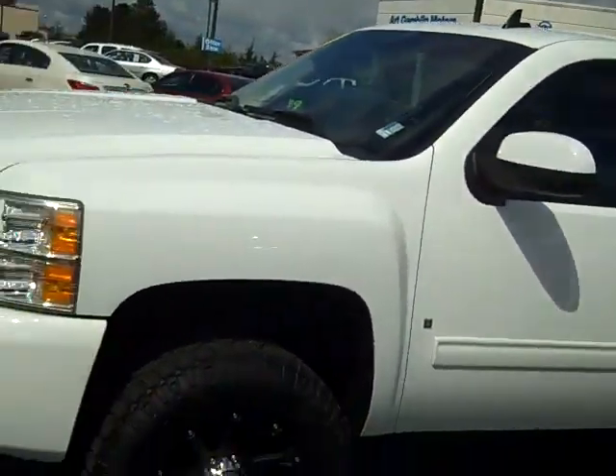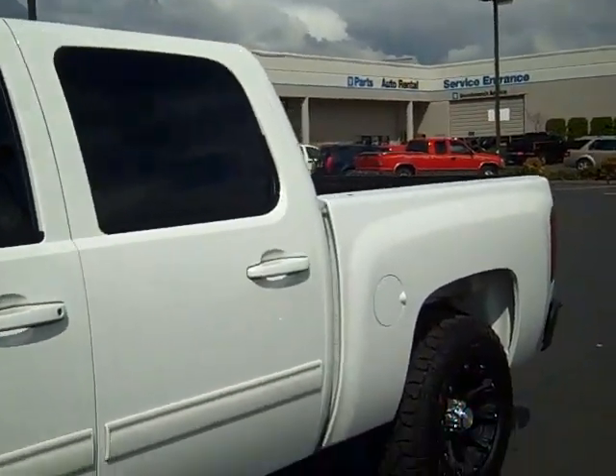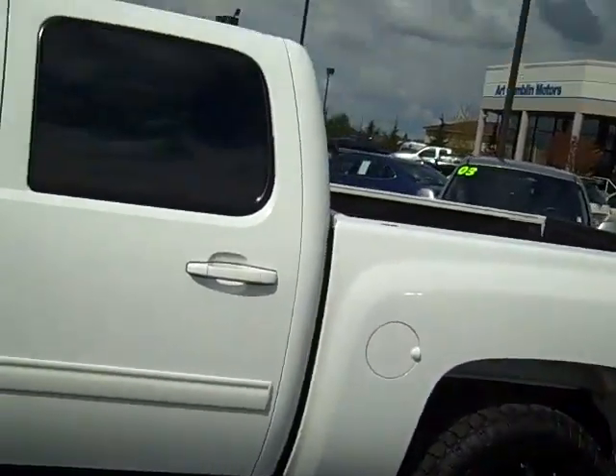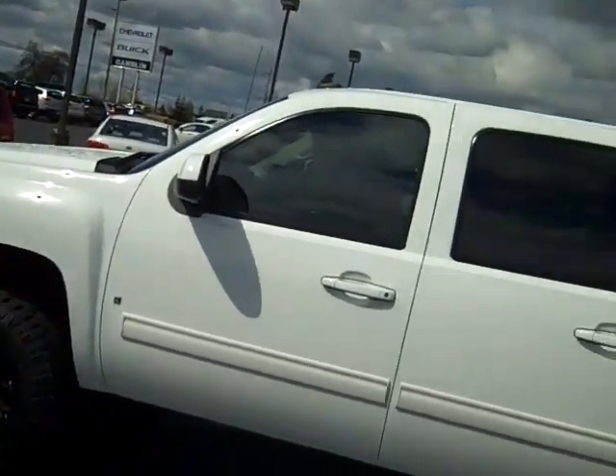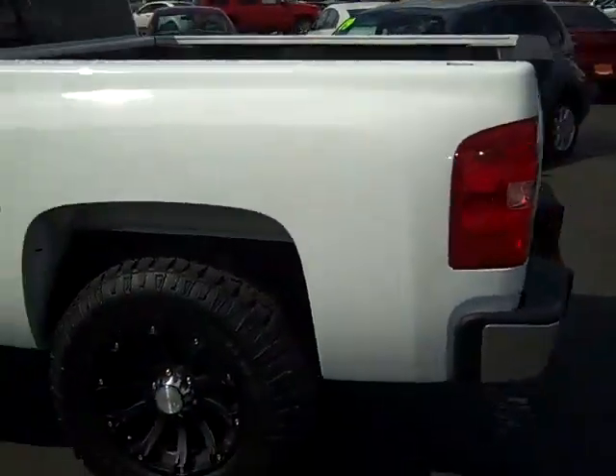It's a four-door with nice black rims. Get out here in the sun while it's peeking through and shoot this video. Nice white paint job. Come around to the back.